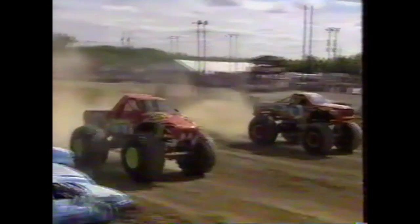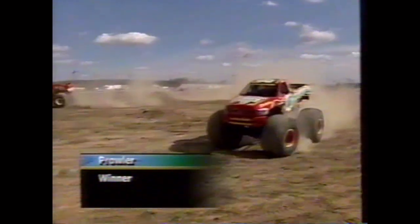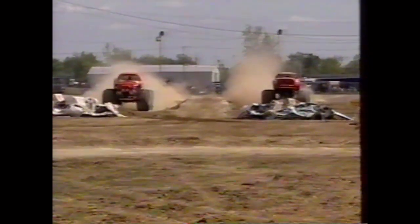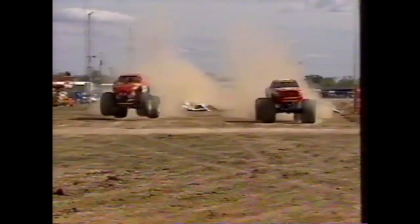It looked like there was some tire spin off the line, and we get a win for the Prowler. Raminator looked like he spun the tires a little bit. The finish line is actually in the air — it's not where they land, it's not who jumps the farthest. The Prowler in the far lane to our left ended up taking off, and a little bit of wiggling and waggling by Mark Hall ended the Raminator. He used up a whole lot of the course on that run.